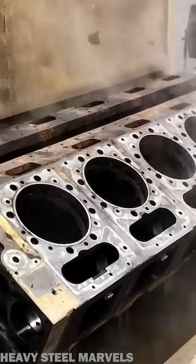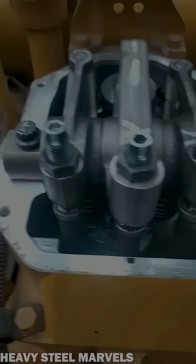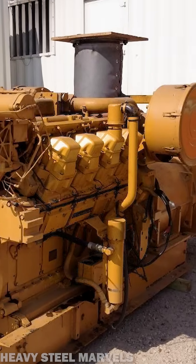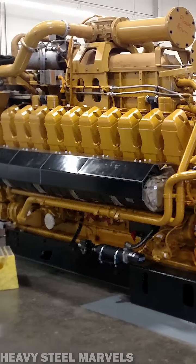Entirely designed and manufactured by Caterpillar, the 3500 series offers a wide range of models, including the eight-cylinder 3508 engine or the almighty 20-cylinder 3520 unit.